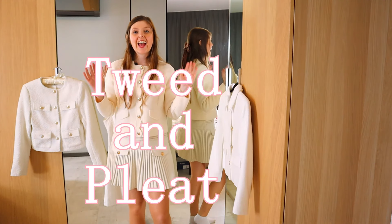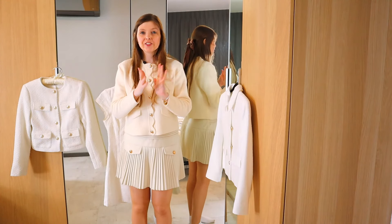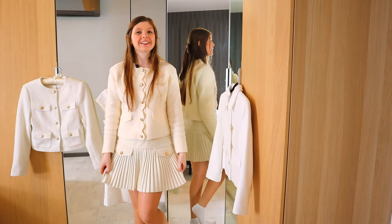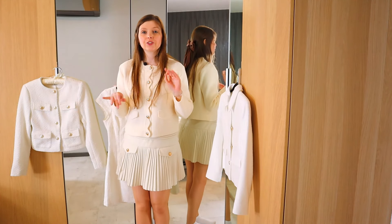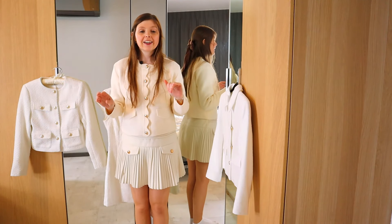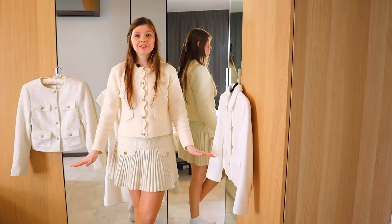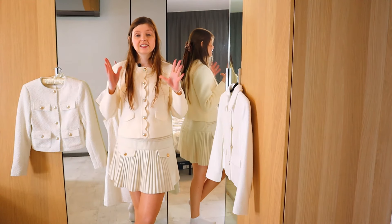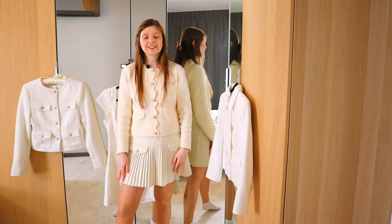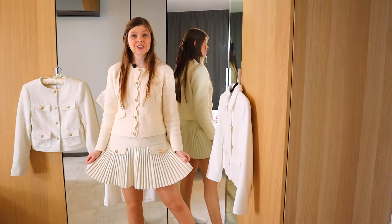Next on the list is tweed and pleats. Have some tweed pieces in your wardrobe, and do not forget pleated skirts. Pleated skirts are one of my favorite things to wear — through winter but also in spring. I love the design; it's usually like a skater effect, which means it doesn't accentuate the hips too much. It's really preppy, really Blair Waldorf, so it will probably always be one of my favorite things to wear.